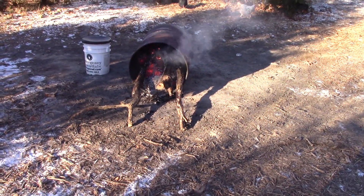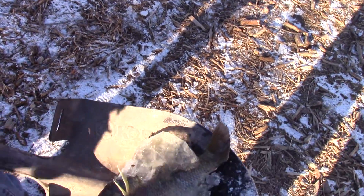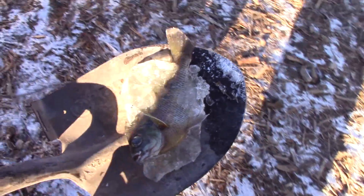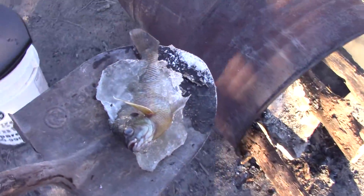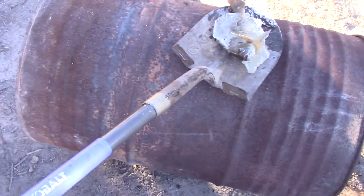We'll thaw him out a little bit and then we'll feed it to the chickens. All right, let's go ahead and put him on. We'll just put the whole shovel on right there like that.